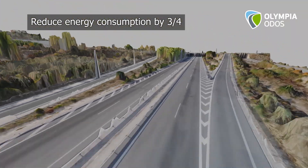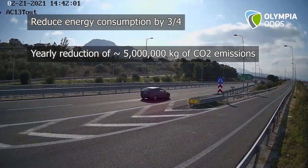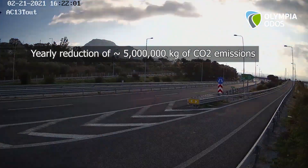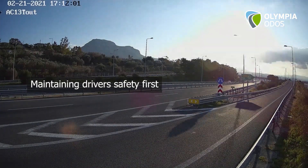This leads to a yearly reduction of 5 million kilograms of CO2 emissions, while maintaining drivers' safety first.